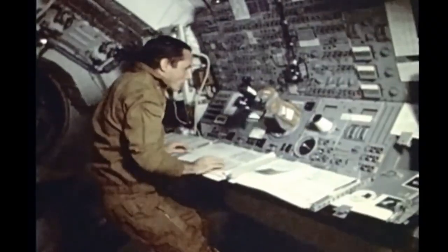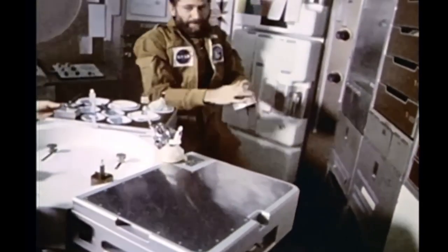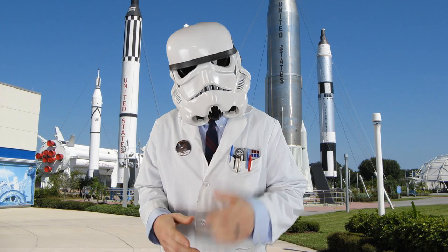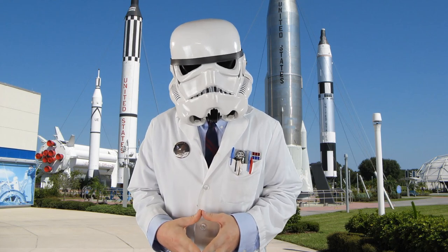Due to budget restraints, additions to Skylab that were planned were cancelled, as well as additional planned manned missions. Skylab remained in orbit until 1979, when NASA aimed the station to burn up over a relatively remote area near Cape Town, South Africa.